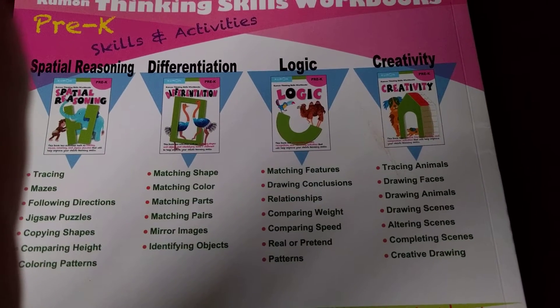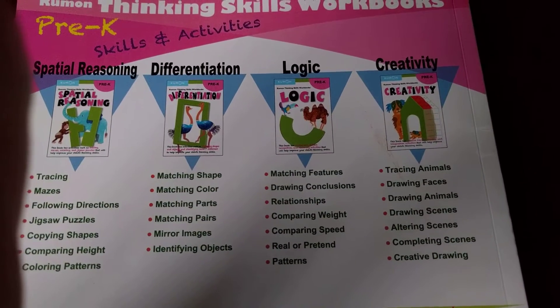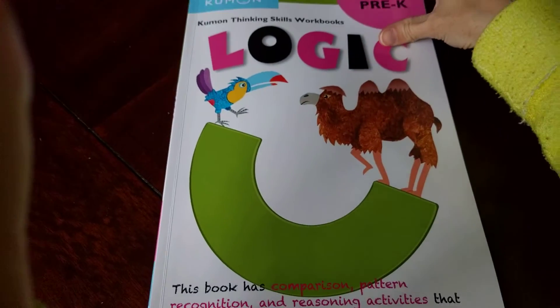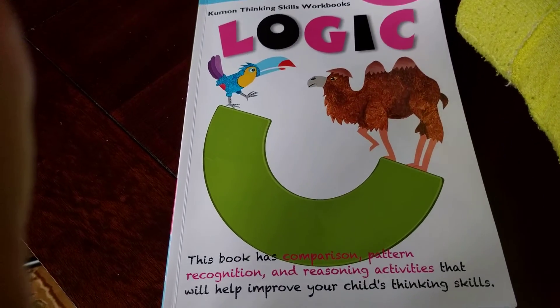This book is on Logic. It covers matching features, drawing conclusions, relationships, comparing weight and speed, real or pretend, and patterning — which I think is so important. It kind of helps me see where he is in his development.